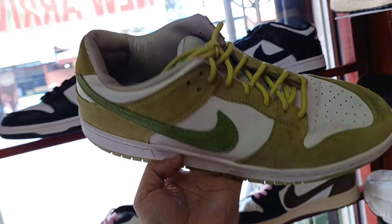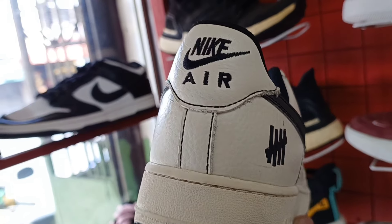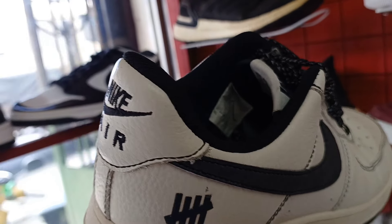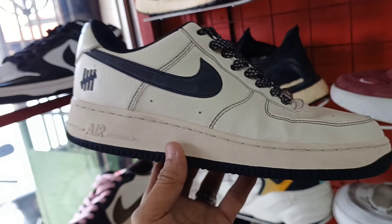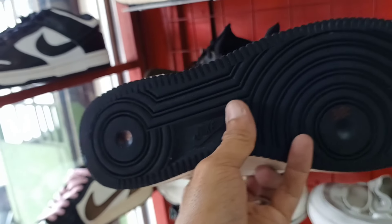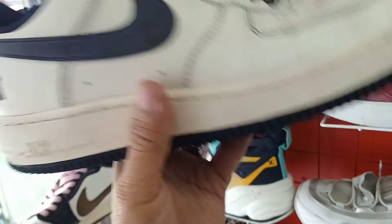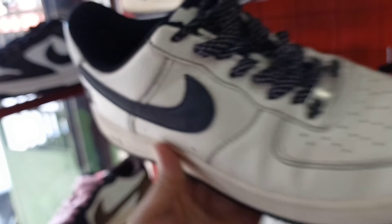So ito naman sunod natin itong Nike Air Force 1, collaboration ng Undefeated. Size nito size 8. Ang price nya 1,380 lang mga idol. Murang mura na to. Pull up pa sya ng Undefeated. Naka-invoice pa sya. Ganda. Panalo.